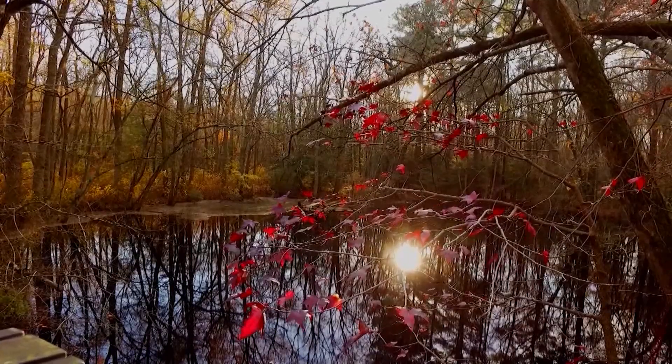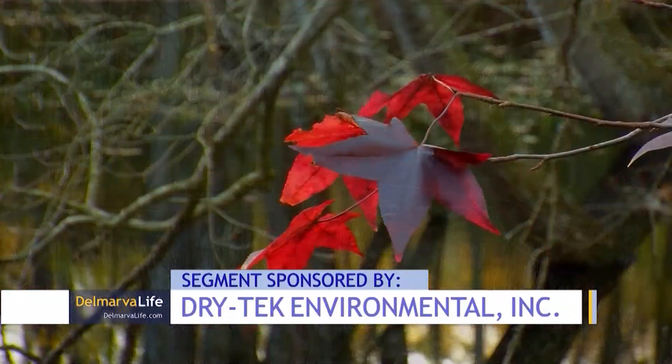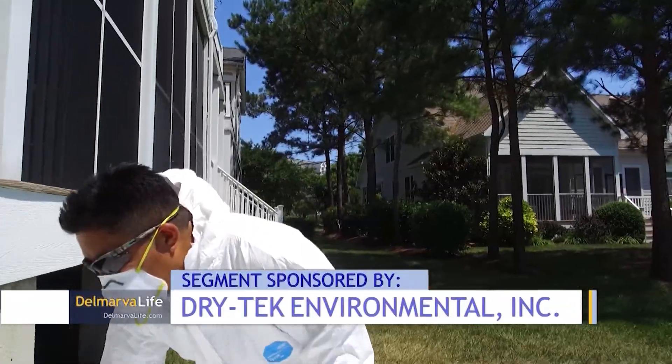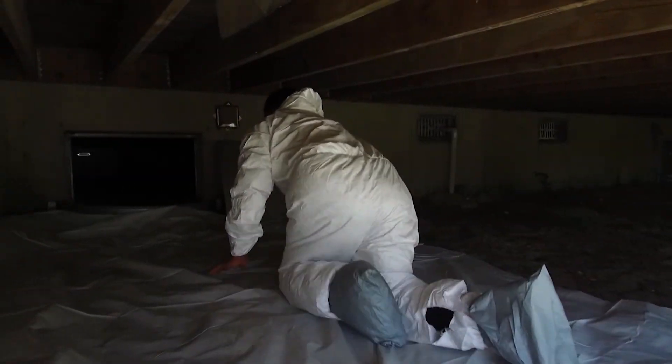So let's let WBOC's Corey Phoebus explain that. Fall is here. The leaves are changing and the air is crisp. While we may love the change in seasons, that doesn't mean that we can neglect our house and its maintenance needs, especially when it comes to our crawl space.